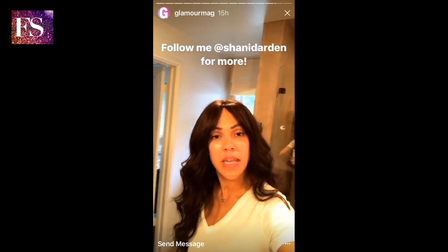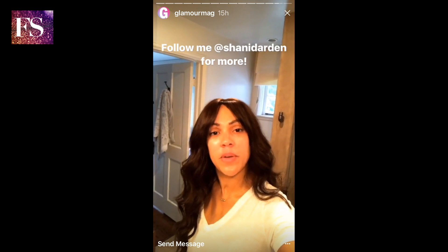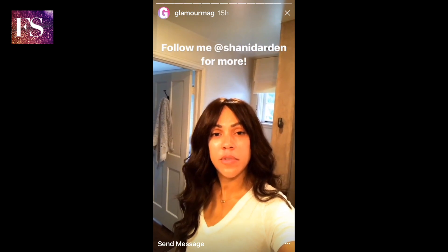So this sums up my skincare routine for tonight. I hope you enjoyed it — I thought my daughter did an awesome job filming it.